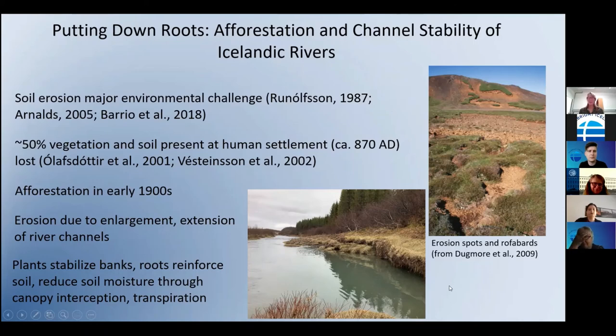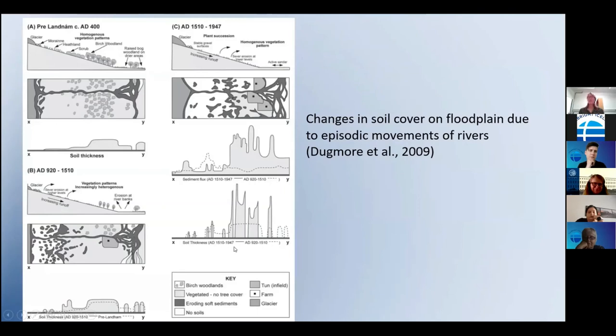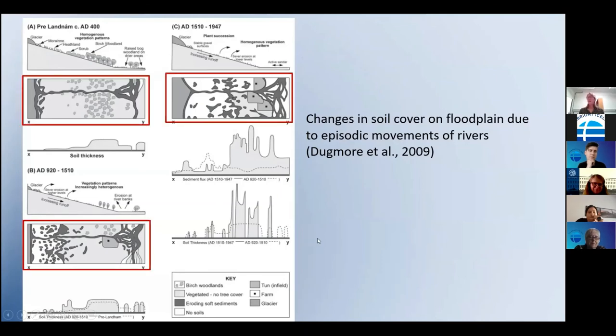In the early 1900s this prompted Iceland to take mitigation efforts through the Soil Conservation Service and the Icelandic Forest Service, whereby afforestation efforts began in earnest. What's missing is any data on the role of channel erosion — both the enlargement and extension of channels — in propagating larger-scale landscape degradation. Channel erosion is not inherently problematic; it's a natural process of dynamic rivers. It's a problem when it becomes excessive or threatens road and bridge infrastructure.